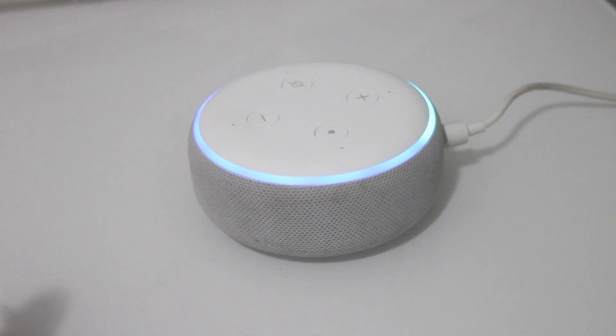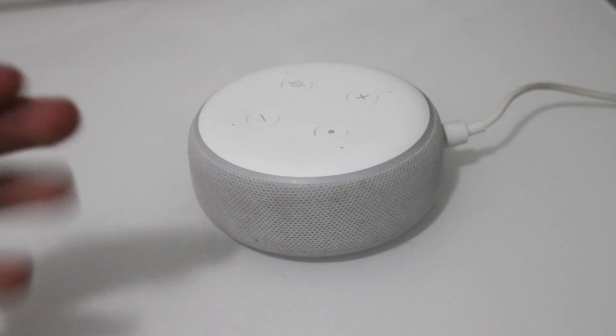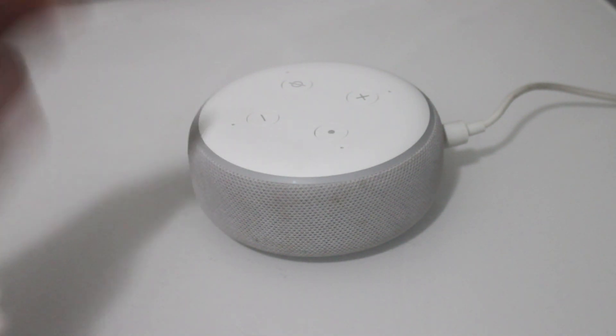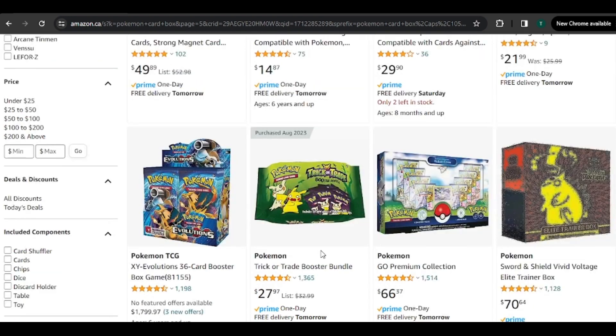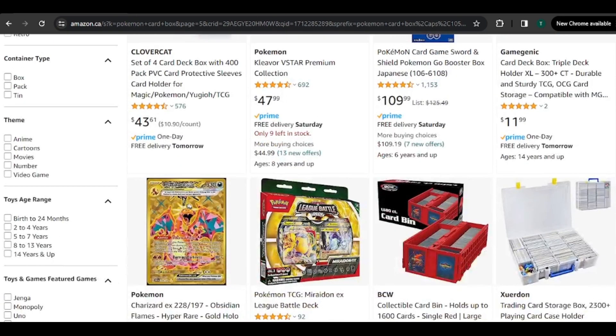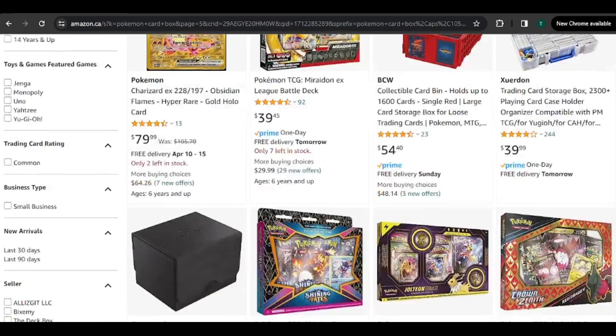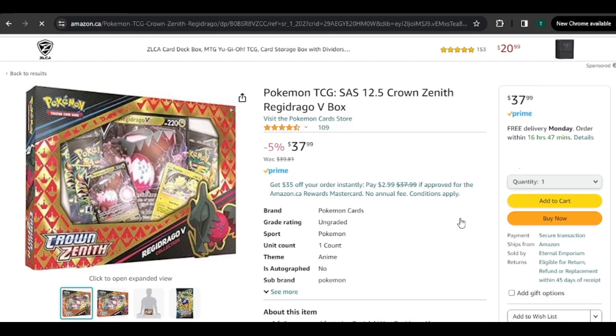So let's ask Alexa to pick a number between 1 and 70 to see what we must buy. 'Alexa, pick a number between 1 and 70.' Alexa responds: 'Here's a number between 1 and 70. It's 20.' All right, so for our second item, we have to go to product number 20. Counting to 20: 4, 8, 12, 16, 17, 18, 19, 20. So now we have to buy the Regidrago V Crown Zenith box.